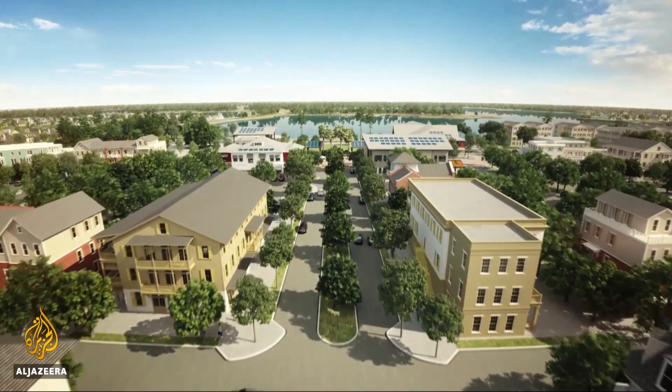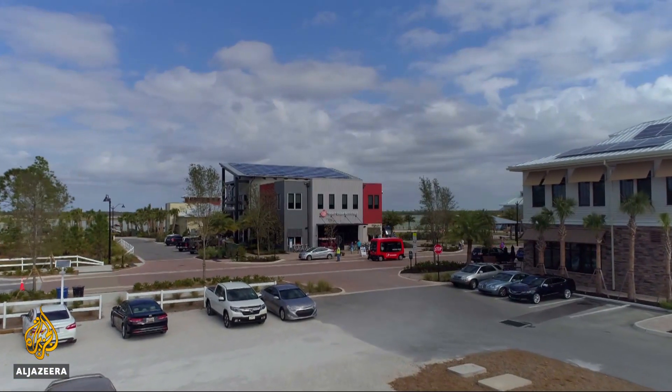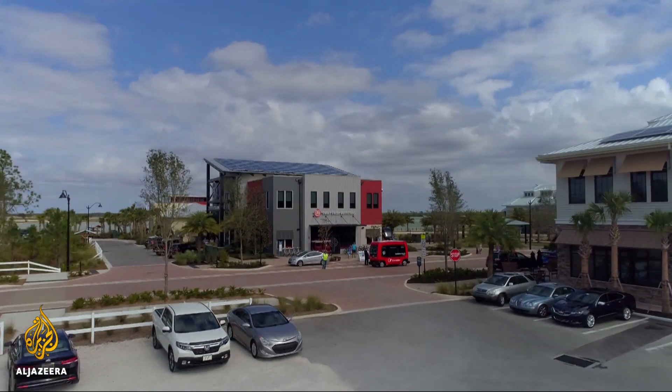And our goal is that people will come here and see it and copy it. From renderings to reality, families began buying homes and moving in at the beginning of the year.